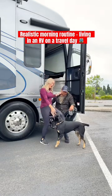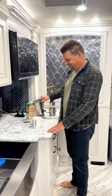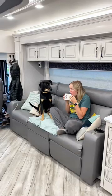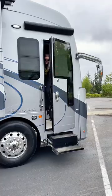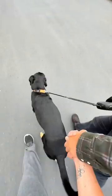Here's a realistic morning routine living in our RV after being parked for the night in a retail store parking lot. We start every morning no matter where we are with a cup of coffee. Chris is making me my favorite oat milk latte. We like to relax for a bit and watch some TV. We take Axel for a walk around the parking lot and yes, we're still in our pajamas, but luckily there's no one around.